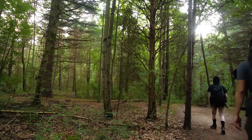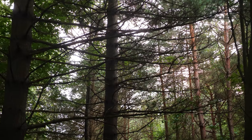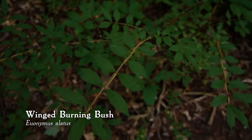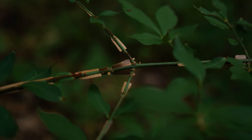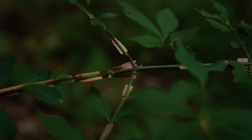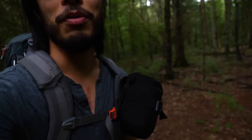We entered a section of the trail with pine trees, which gave the forest a nice, open feeling. Here, I saw an interesting-looking shrub. This plant down here is called Winged Burning Bush. It's actually invasive, but it has a really cool pattern on the stems caused by these sort of flared wings that grow out of the stem. And if you look at it sometimes, it almost looks like a weird checkered pattern from afar.